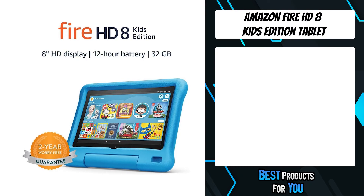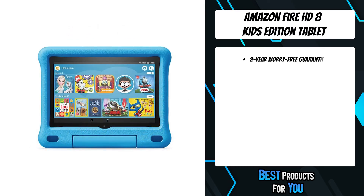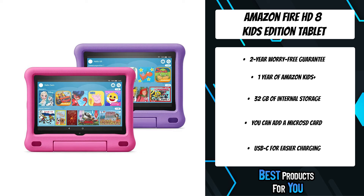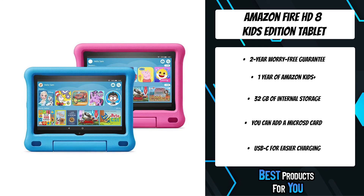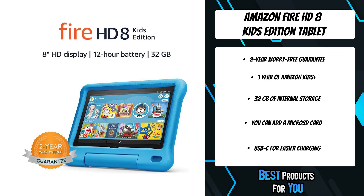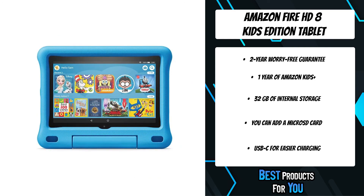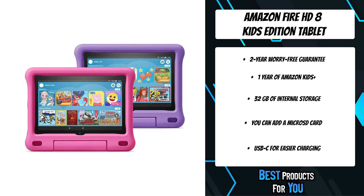Number one on the list is the Amazon Fire HD 8 Kids Edition Tablet — their best 8-inch kids tablet, now faster. It includes a full-featured Fire HD 8 Tablet, kid-proof case with built-in stand, one year of Amazon Kids Plus, and a two-year worry-free guarantee. Amazon Kids Plus is an all-in-one subscription offering over 20,000 books, audible books, movies, TV shows, apps, and games for kids ages 3 to 12.